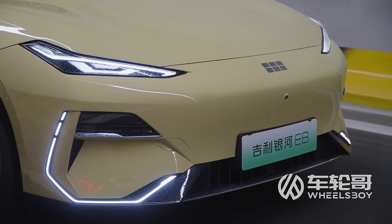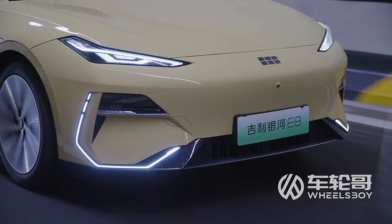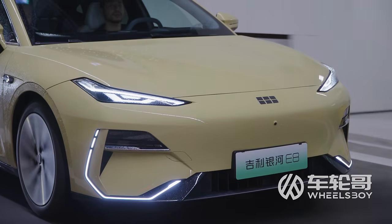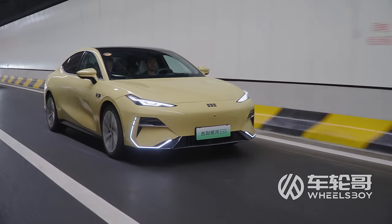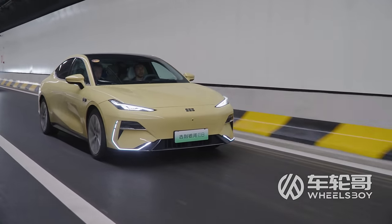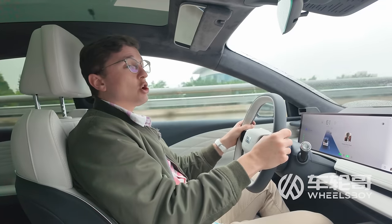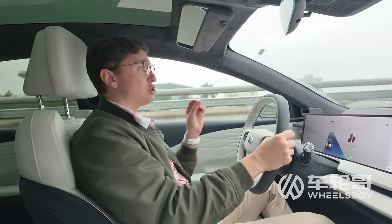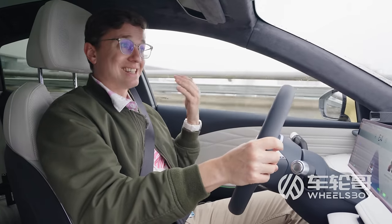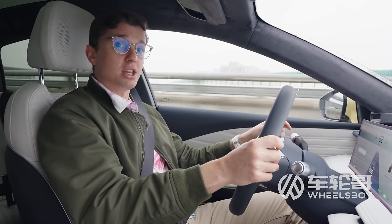Galaxy doesn't pitch the E8 as a comfortable cruiser — they pitch it as a performance sedan, making consistent comparisons to vehicles like the Tesla Model S and the Porsche Taycan GTS. There are some metrics in which these vehicles are similar, like acceleration, but when it comes to actual driving experience, I wouldn't say they're on the same level. Then again, it costs less than one-fifth the price of a Porsche Taycan GTS in the Chinese market, and I think it provides more than one-fifth of the driving experience.